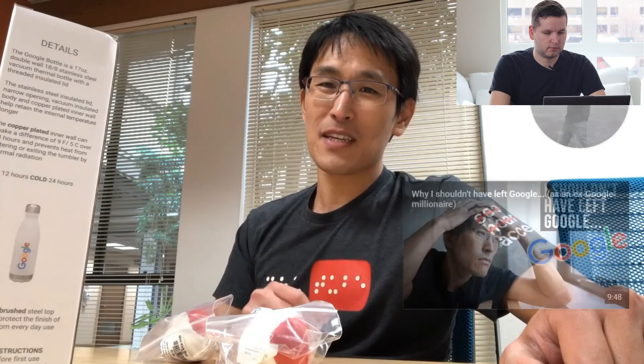I wonder if this is sponsored by Google. He's showing off Google merch you can buy at the Google store — a thermos for $24. A lot of companies have programs where you do a survey or a health activity and earn points you can spend on company merch. I've worked for a company that did something like that. But based on everything he's shown, it all looks like fun and games.